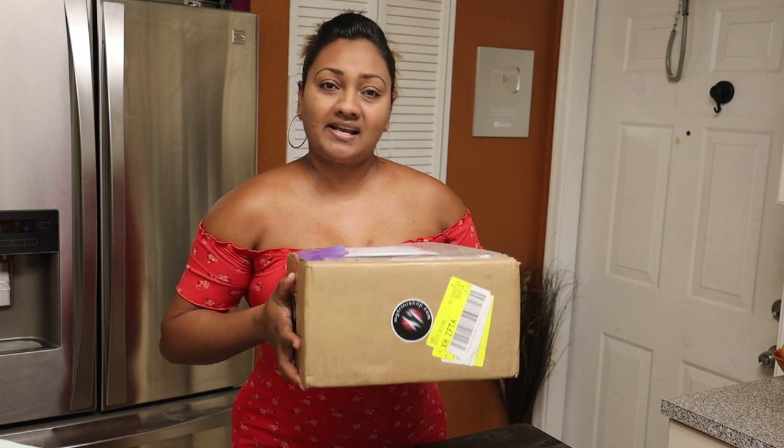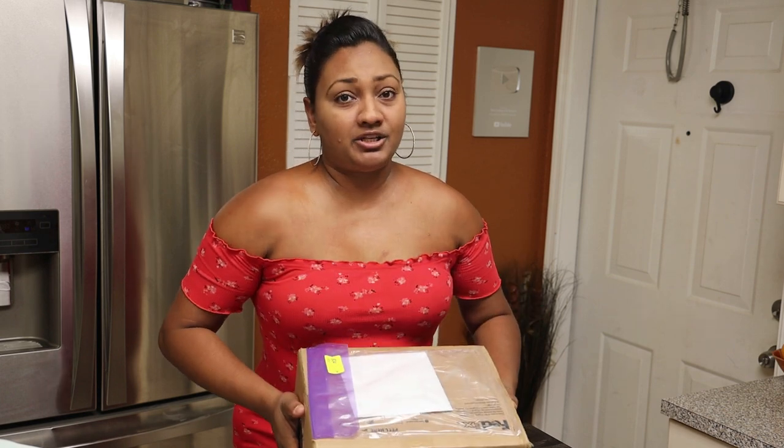Hi everyone and welcome back. Today I have another special package I'm going to open and share with you guys, and this one was sent to me from the guys at My Trini Shop.